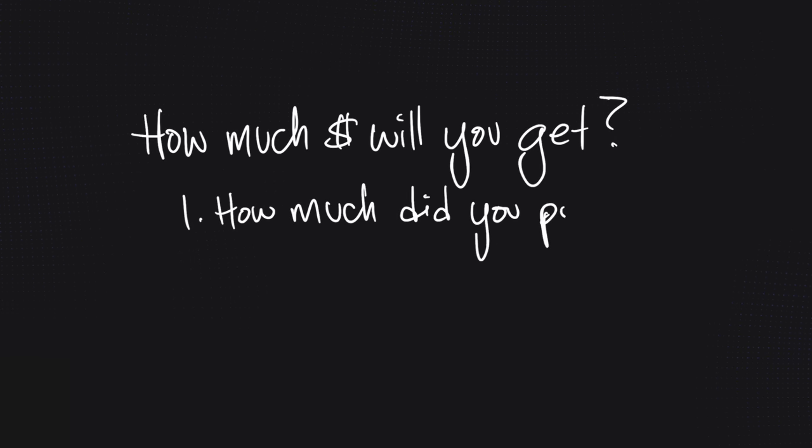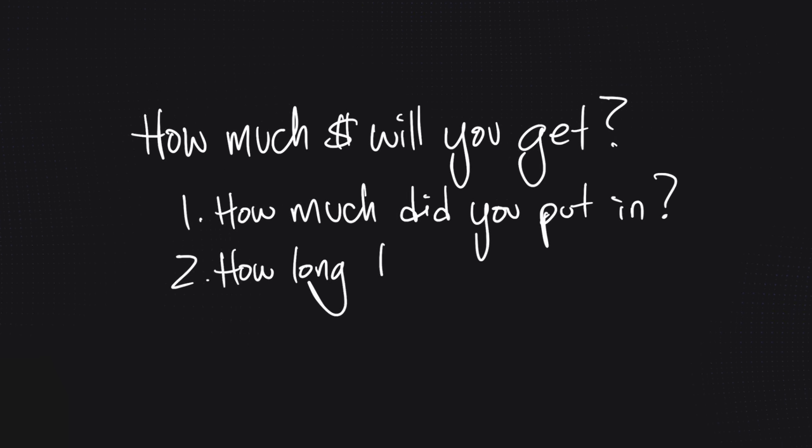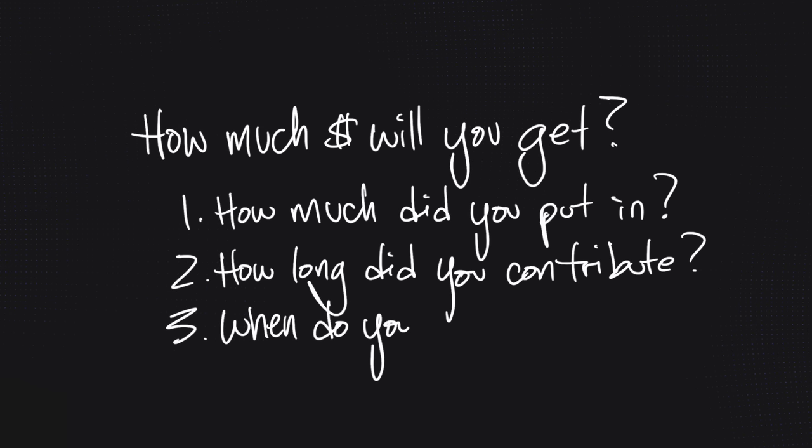How much money do you get? That's a tricky question — it depends mainly on three things: how much you put into the plan, how long you put in, and when you start taking from the plan. How long is totally dependent on how many years you've worked in Canada between the ages of 18 and 65. To get the maximum amount possible out of CPP, you would have had to max out your contributions for 39 years.